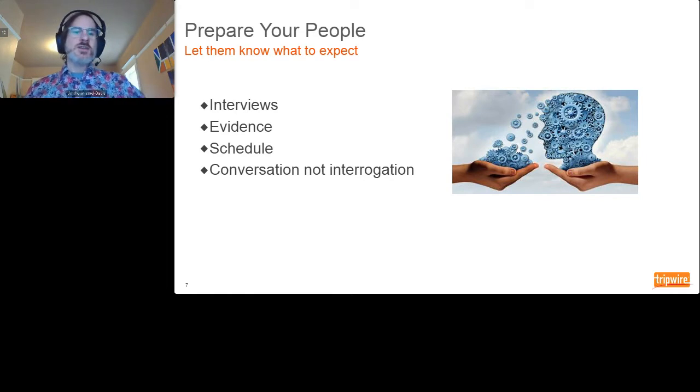A conversation and not an interrogation. The auditor comes in to ask questions, and when they probe deeper, they're not trying to dig in and find what's wrong — they just want to understand what's going on in the system. So if you've got music playing in the background, maybe we want to turn that off. Okay — next tip.